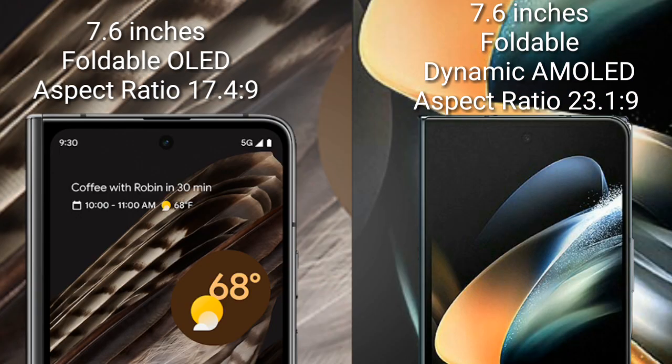Google Pixel Fold comes with a 7.6-inch foldable OLED display. Samsung Galaxy Z Fold 4 comes with a 7.6-inch foldable Dynamic AMOLED display.